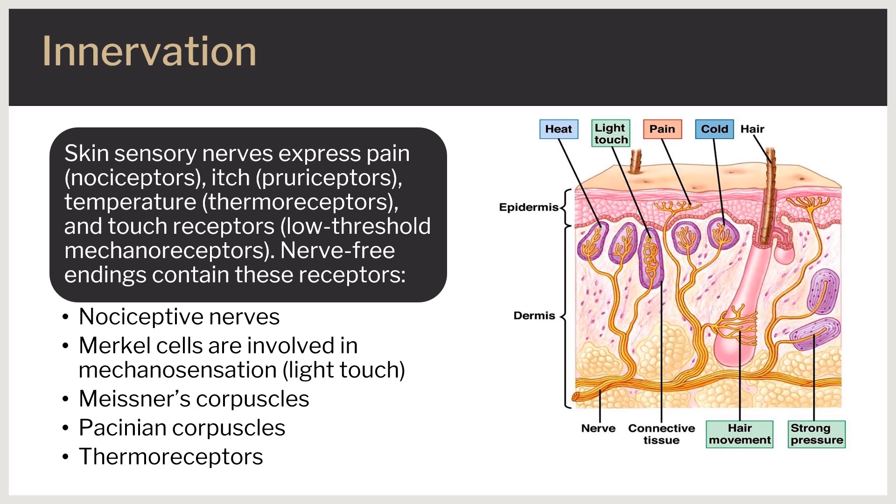Thermoreceptors are critical for sensing thermal differences between the skin and the external environment. They are expressed on both heat and cold-sensitive nerves, with the skin being more densely populated by cold-sensitive nerves. Activation of thermally sensitive nerves to either heat or cold results in vasodilation, vasoconstriction, sweating, or shivering.